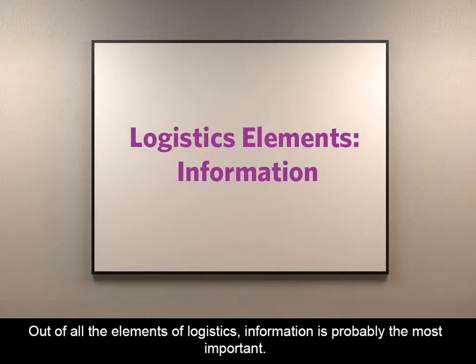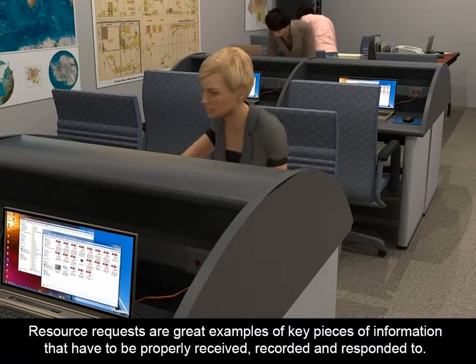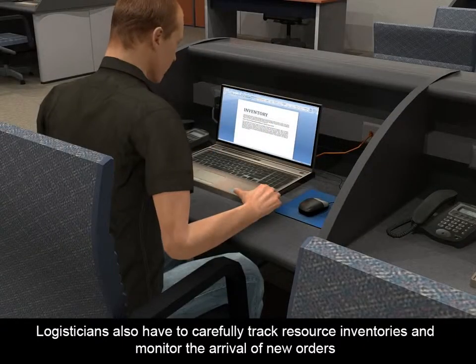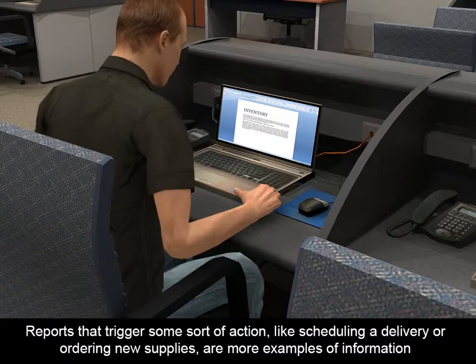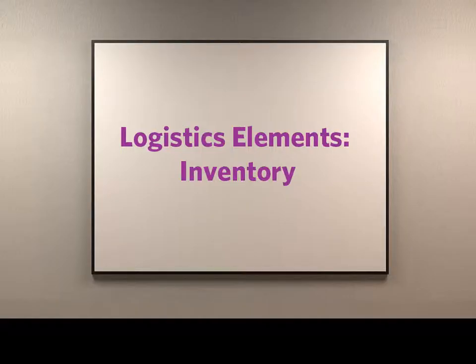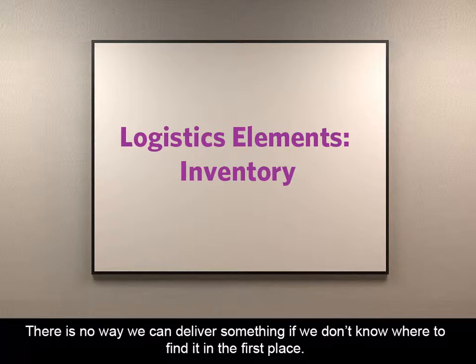Out of all the elements of logistics, information is probably the most important. If we don't manage information correctly, we won't know who needs what or where anything is. Resource requests are great examples of key pieces of information that have to be properly received, recorded, and responded to. Logisticians also have to carefully track resource inventories and monitor the arrival of new orders and deployments to make sure they have enough resources to meet their organization's needs. Reports that trigger some sort of action, like scheduling a delivery or ordering new supplies, are examples of information that needs to be accurately communicated to the right party quickly. Inventories are our way of keeping track of where our resources are located, so tracking inventory is crucial. There's no way we can deliver something if we don't know where to find it in the first place.